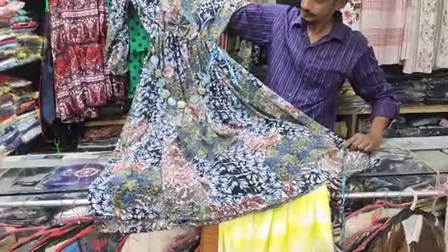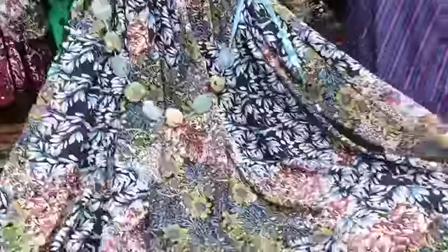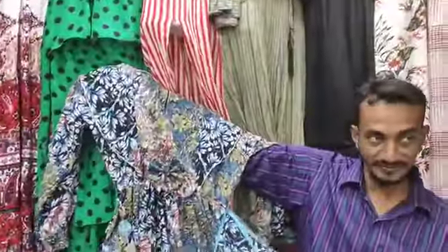Hi friends, I am from channel Help Trotigib here. Today I have a very exclusive gown collection. This is a very nice collection with a very fancy design.